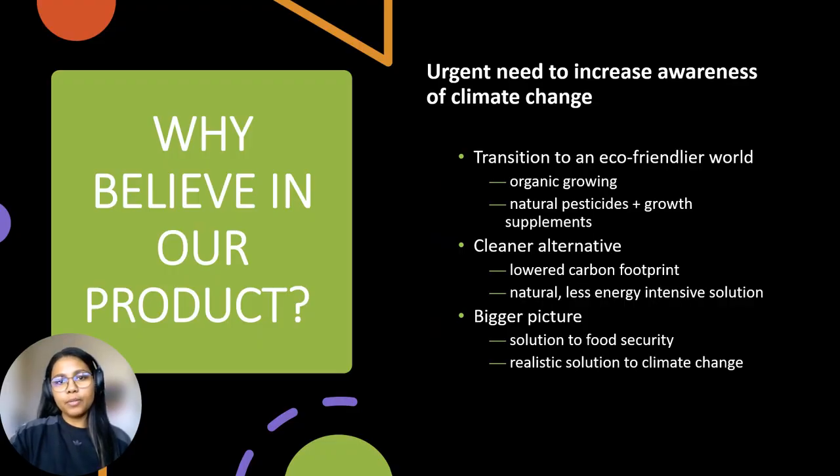Urgently raising climate awareness, we're forging an eco-friendly future through organic growth. By using natural pesticides and energy-efficient methods, we're reducing our carbon footprint. Embracing minimal water usage and harnessing solar power, our commitment to sustainability not only ensures food security, but also confronts climate change head-on.